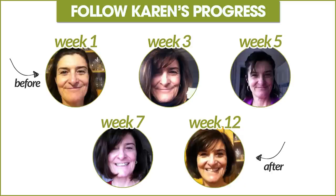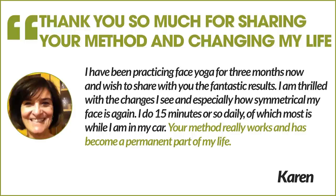Karen was a model student because she took pictures all along the way. If you take a look at this chart here, it shows the pictures that she took every two weeks. That was such a smart decision on Karen's part because those pictures show the practitioner all the subtle changes that are starting to occur in your face, and they keep you motivated.